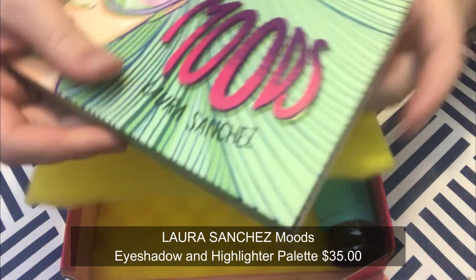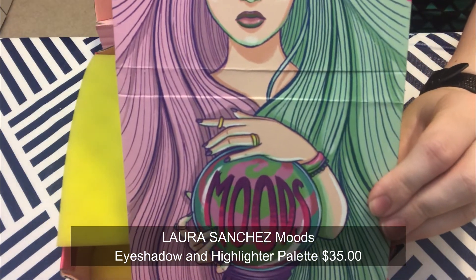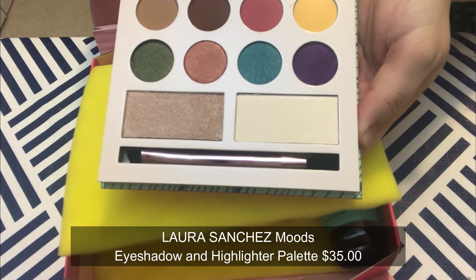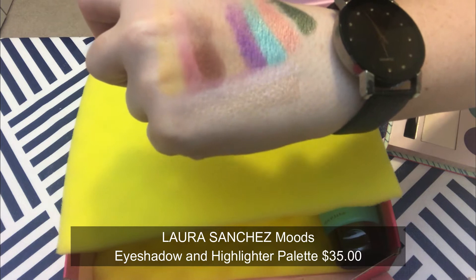Next we have Laura Sanchez Moods Eyeshadow and Highlighter Palette. This Colombian makeup artist was named 2016 beauty vlogger of the year, and her brand is all about color and self-expression. This all-in-one palette has bold cheek and shadow shades to express any mood. I'm a little confused about all the intended purposes, but I can see the two long ones — I think those are highlights — and I'll play around with it to figure it out.